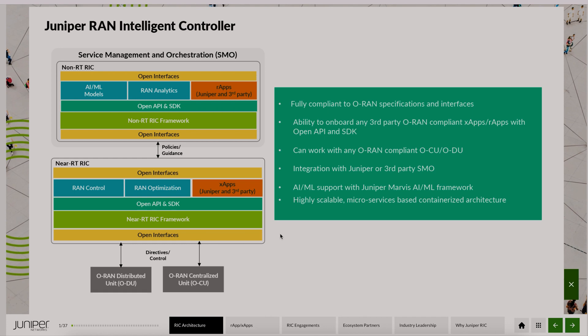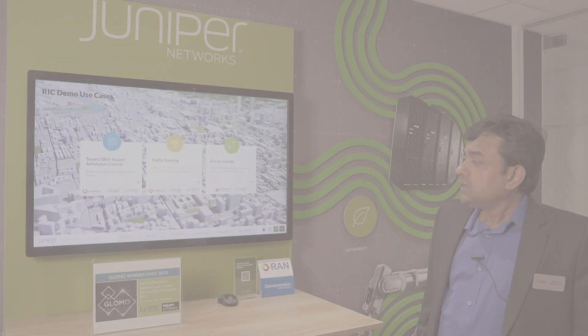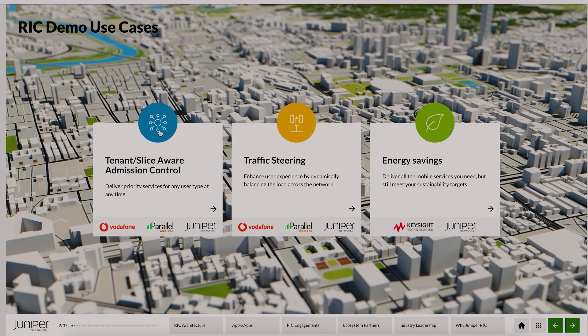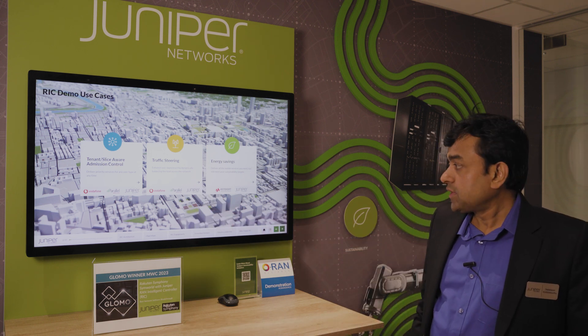This gives greater flexibility and choice of suppliers to service providers. In this demo, we are showcasing three different use cases: Admission Control, Traffic Steering, and Energy Savings. The Admission Control and Traffic Steering use cases were demonstrated with Vodafone on a live network running commercial traffic, with Parallel Wireless providing the RAN for that deployment.